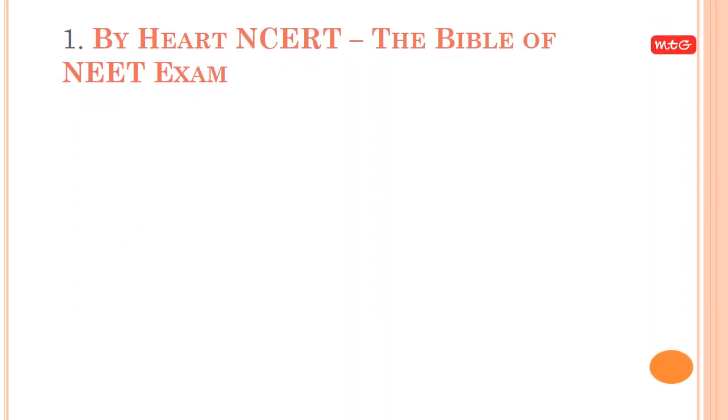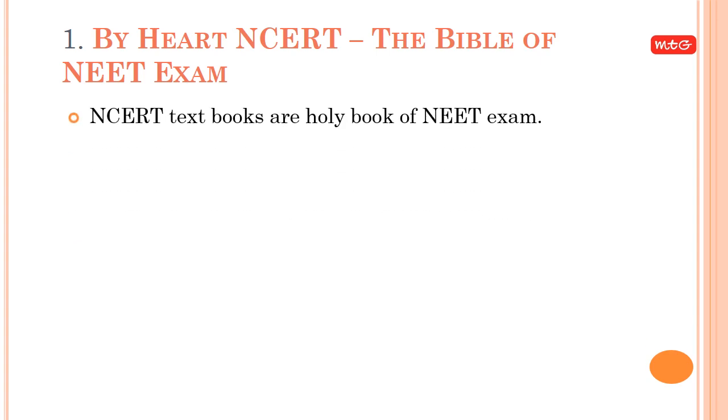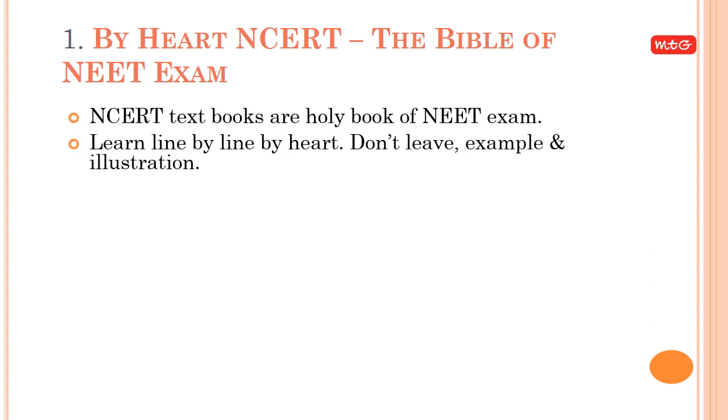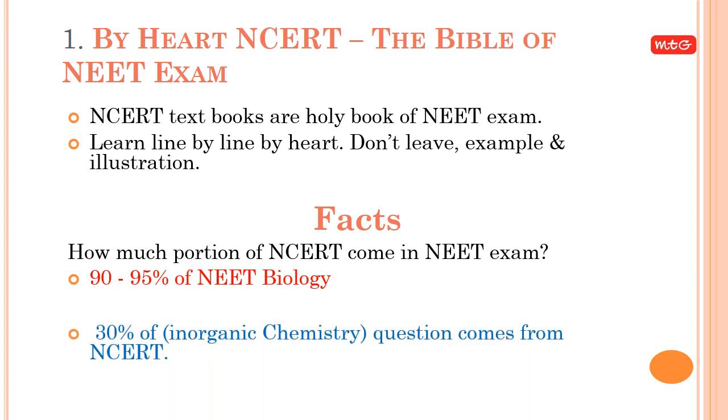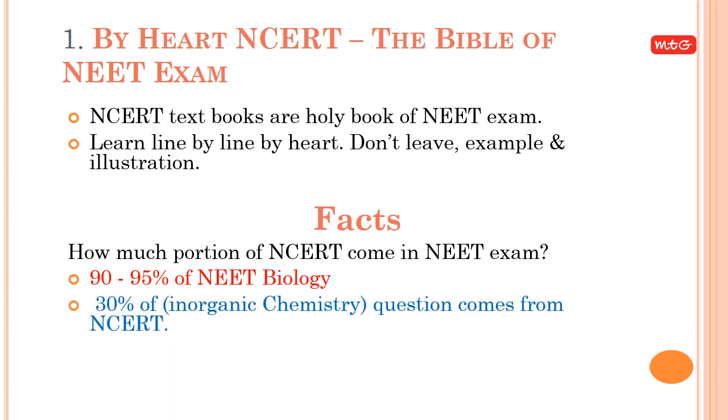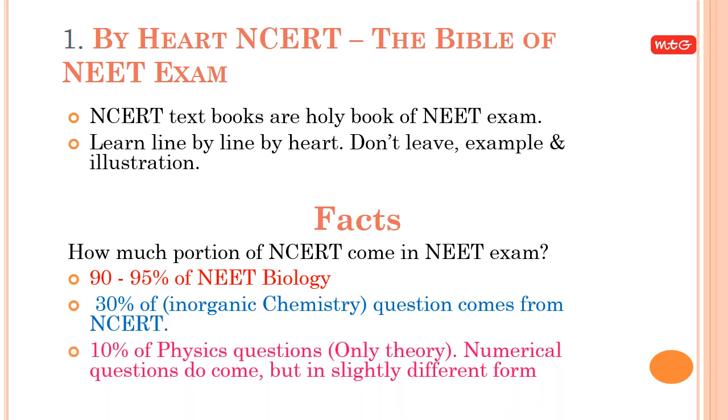Tip 1: By Heart NCERT — The Bible of NEET Exam. NCERT textbooks are the holy book of the NEET exam. Learn line by line, by heart. Don't leave any example or illustration. Facts: 90–95% of NEET Biology and 30% of inorganic chemistry questions come from NCERT. 10% of physics questions are theory-only; numerical questions do come but in a slightly different form.